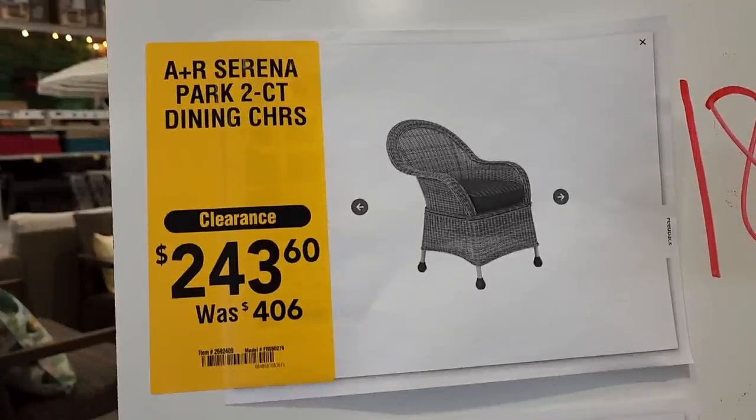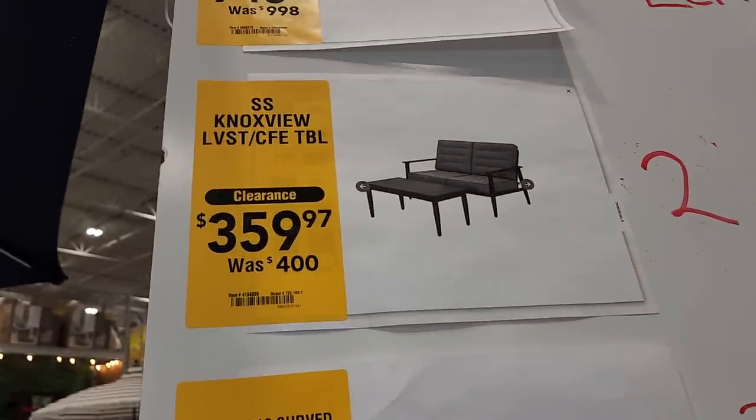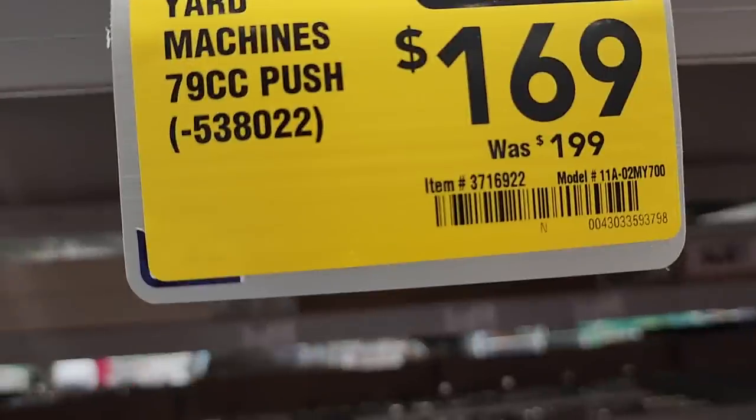All right, let's get started. They got some outside patio furniture on clearance. There's a lot of this stuff out here at this store — not all stores have this, so be on the lookout. You can go online and look at your nearest store that has these patios. Some of these are really good deals. You got a push mower here, down to $169 from $199.